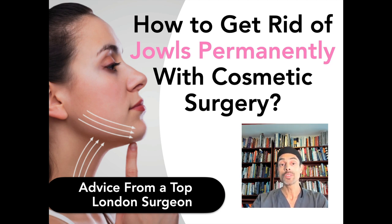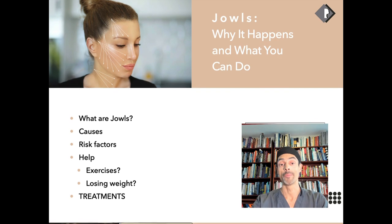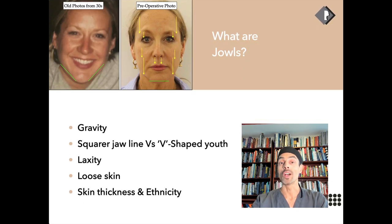In answering this question, there are a few things we need to consider about jowls. What are they, what is the definition, what causes them, what are risk factors that can accentuate them, what things can help — can exercises, can weight loss — and ultimately what treatments may treat them.